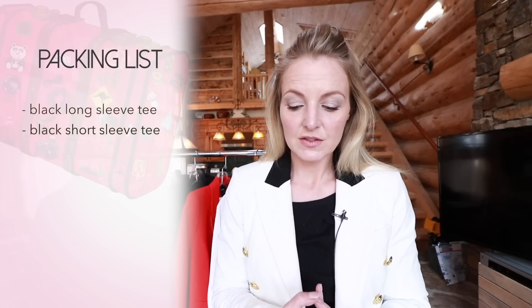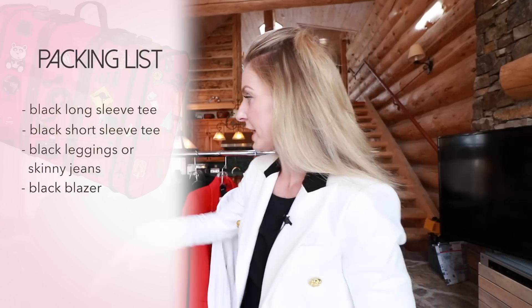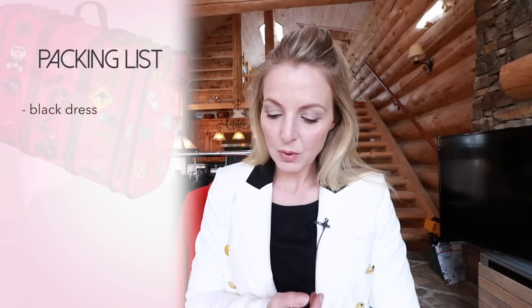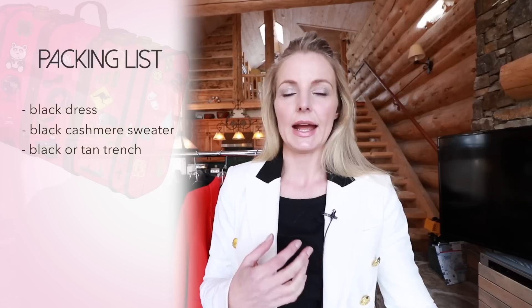In your mini capsule wardrobe, I would have a black long sleeve tee, a black short sleeve tee, black leggings or black skinny jeans, and a black blazer — I would definitely bring my Veronica Beard black blazer, it's really chic and great quality. Also, a black dress is important. I would plan on one black cashmere sweater like a crew neck or V-neck, and then one lined trench — whether that's black or tan is up to you. If you have those base pieces all in black, you've got a lot of options. You can bring in color and excitement with your accessories to modify and change the way things look.